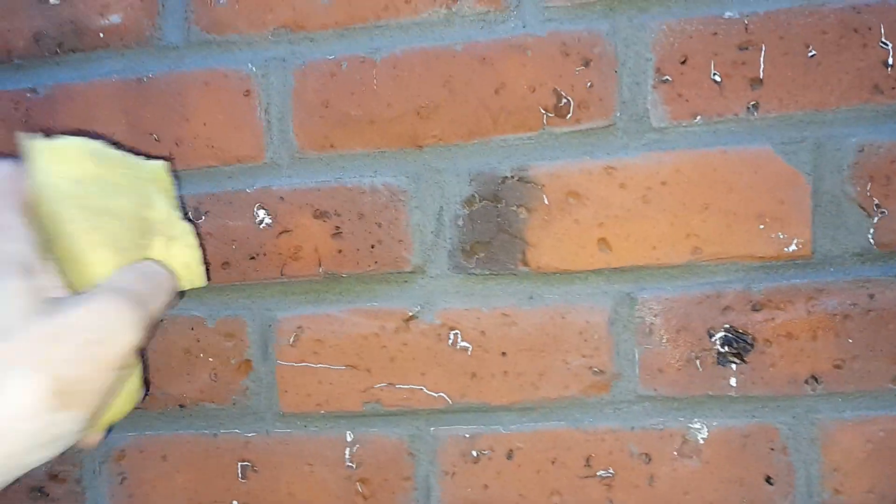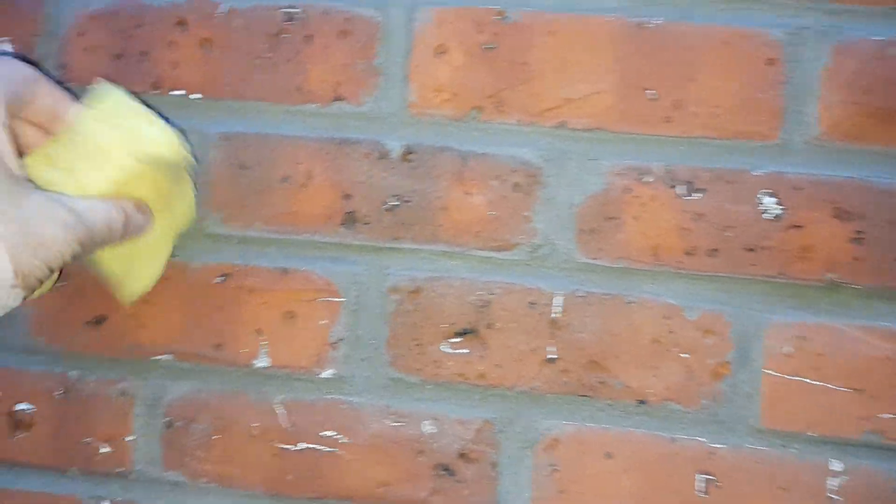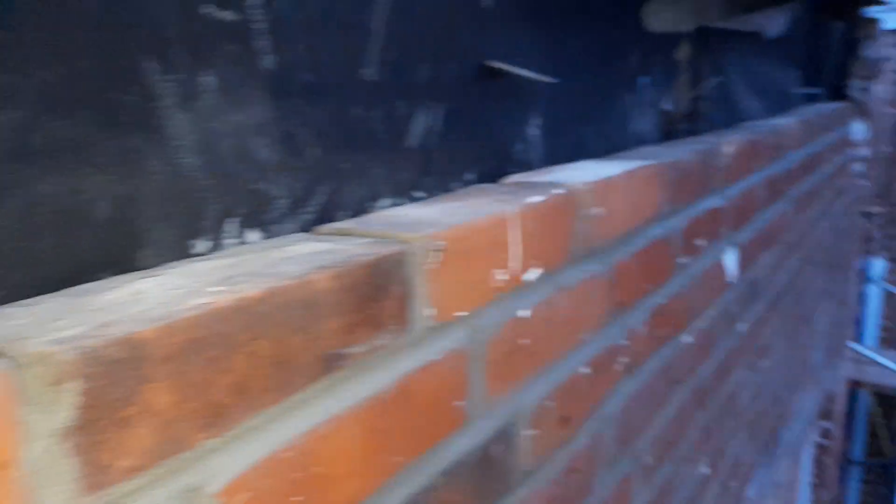Try to take all that leftover cement off the brick. Make sure the brick is clean. Let the cement go in between the bricks, but not on the actual brick. Look at this — that's it. Makes a clean job. Takes a lot more time, but it makes a clean job. Not only has to be straight, but it has to be clean.